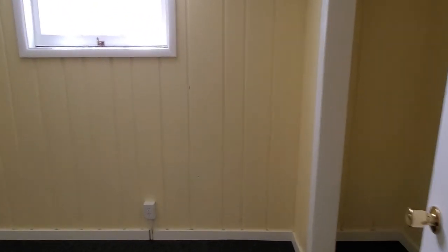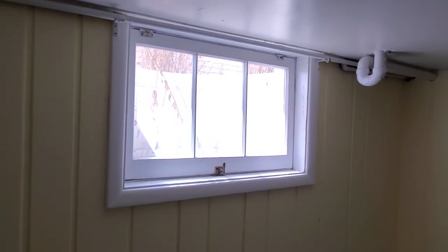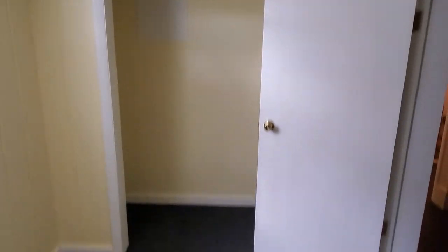Down here we also have a small family room as well as a bonus room. These are not legal egress windows, but they are large enough that most people could fit through them if they could reach up to it.